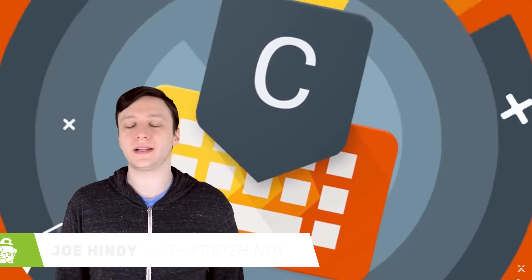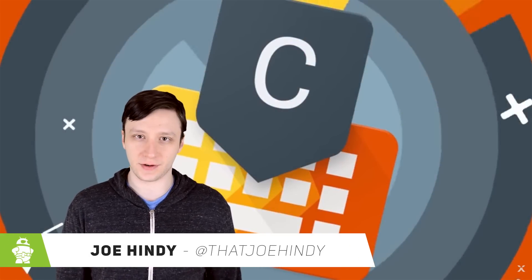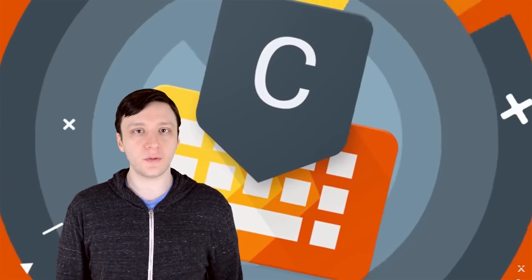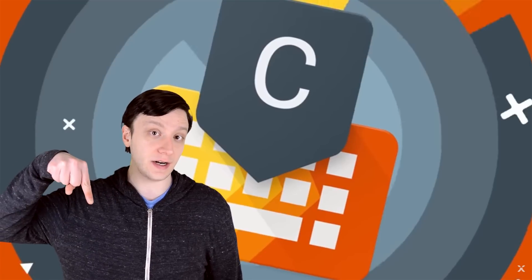Hello again ladies and gentlemen, I'm Joe Handy, the Android Authority App Guy, and we have made it around the sun at least one more time together. That means it's time to round up the best new Android apps that were released over the course of the last year. If you want to check out any of these apps for yourself, you can find those links in the video description below.